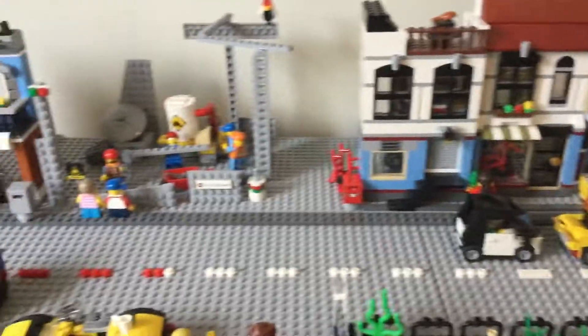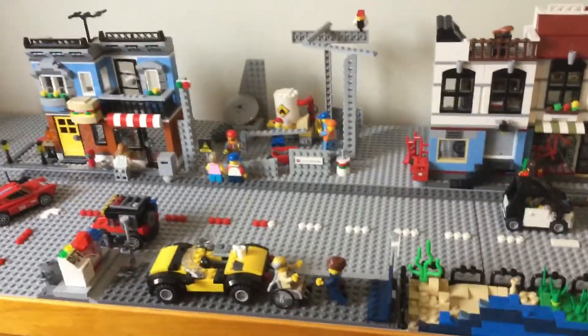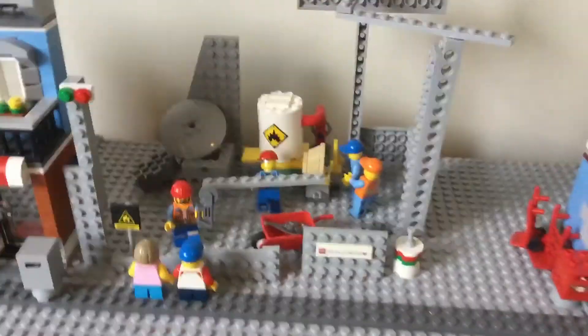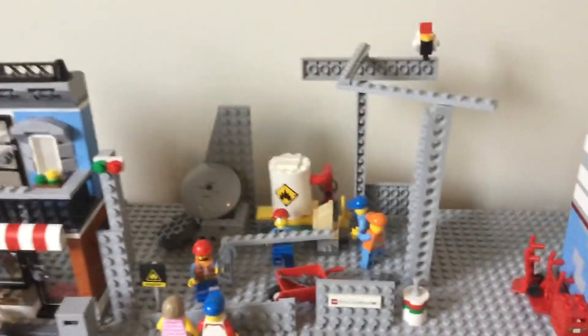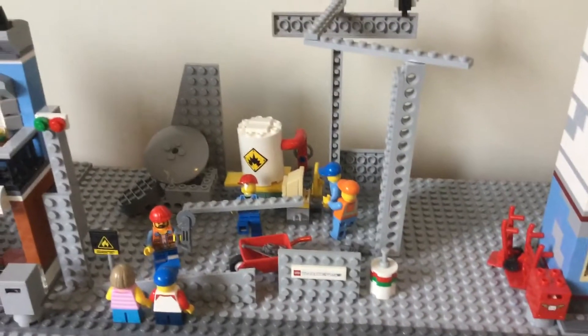This is Lego Wizard and welcome to another video. In today's video I'm going to be showing you the updates made to Brick Plaza. The main update you can see straight from the get-go is the construction site. This is the second construction site in the city and this one is much more extravagant than the last.